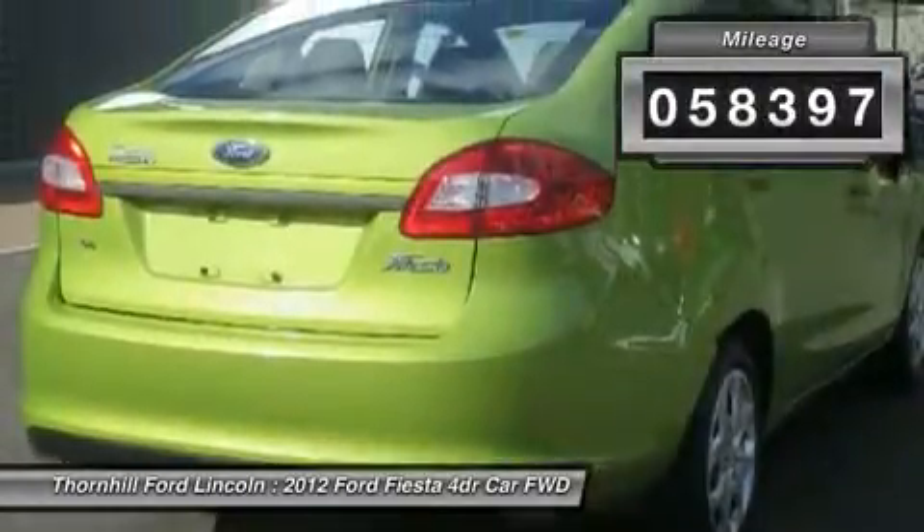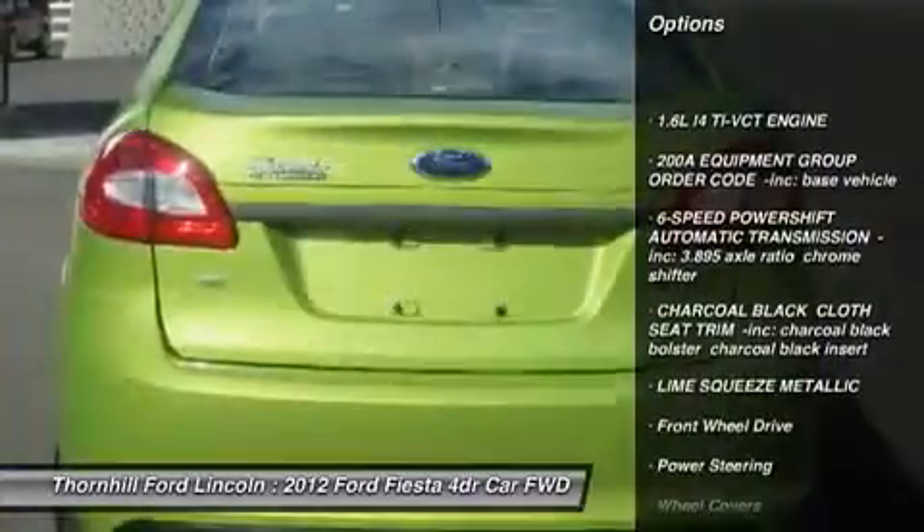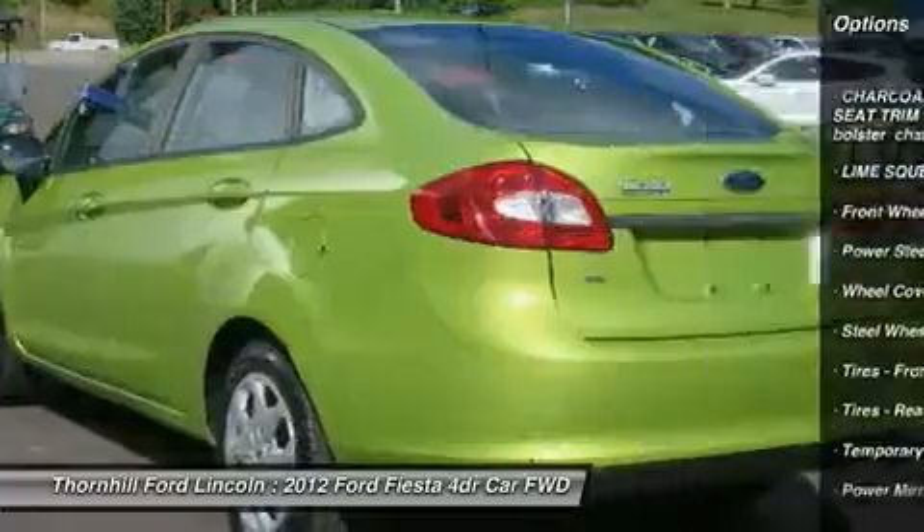Lime Squeeze Metallic, Charcoal Black, Cloth Seat Trim Incorporated, Charcoal Black Bolster, Charcoal Black Insert, 6-Speed Powershift Automatic Transmission Incorporated.